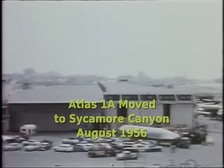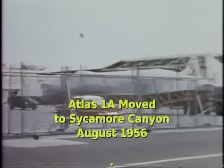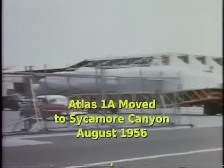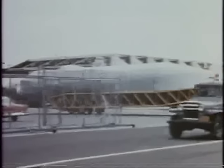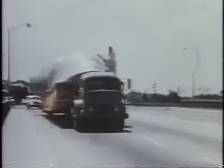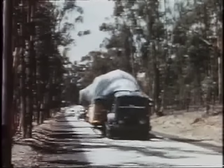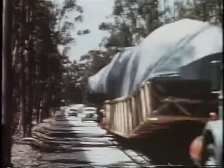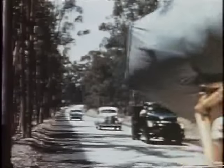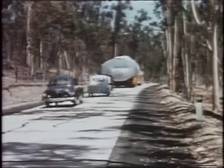On August 29, 1956, missile 1A became the first Atlas missile to move from Convair's Building 4 to the static test site at Sycamore Canyon. Missile transport was handled easily over a variety of road conditions representative of environments to be encountered on longer scheduled hauls. The missile was accompanied by front and rear pilot vehicles and a truck carrying emergency and replacement nitrogen for tank pressurization. Pressure was maintained by the trailer pressurization unit during the 20-mile trip.